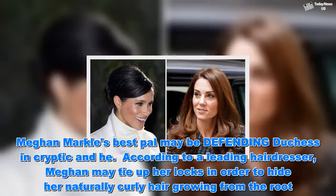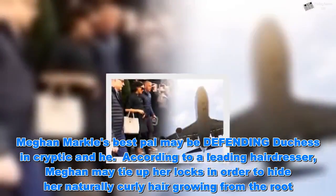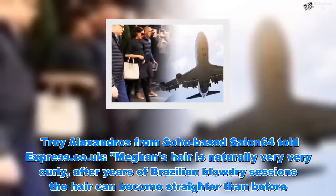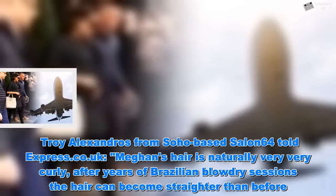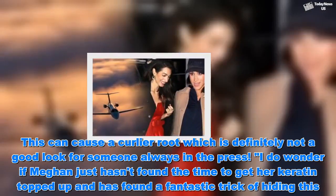According to a leading hairdresser, Meghan may tie up her locks in order to hide her naturally curly hair growing from the root. Troy Alexandros from Soho-based SALON64 told Express.co.uk: 'Meghan's hair is naturally very, very curly. After years of Brazilian blowout treatments the hair can become straighter than before. This can cause a curlier root, which is definitely not a good look for someone always in the press.'